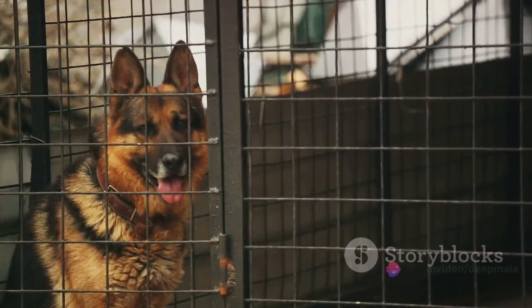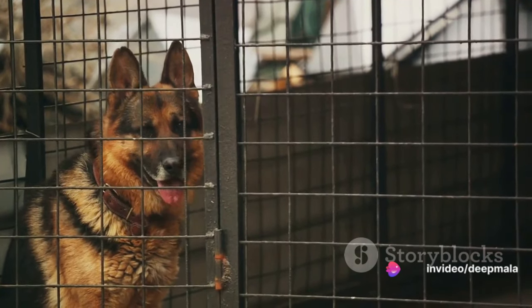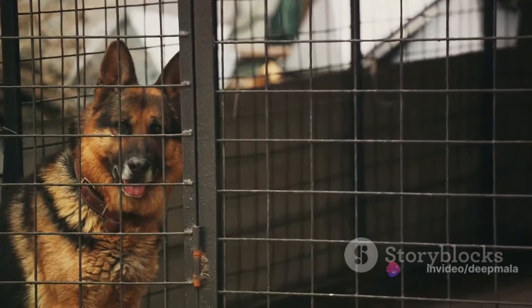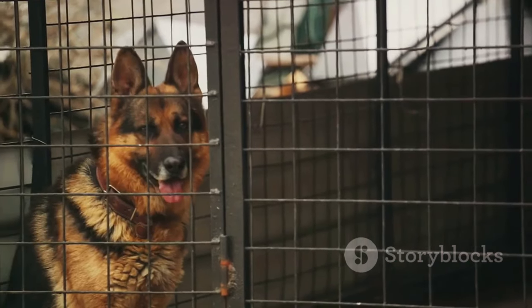Next, we have chronic degenerative radiculomyelopathy. This is another neurological disorder that can cause weakness in the hind legs. Physical therapy and a supportive harness can help manage the symptoms.